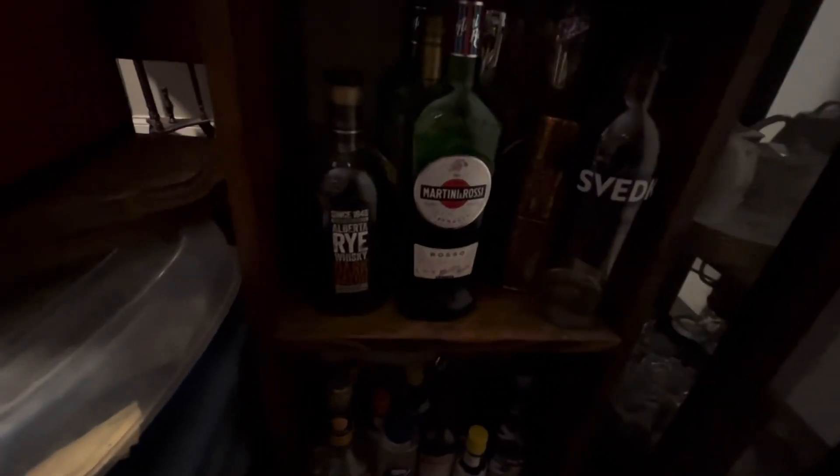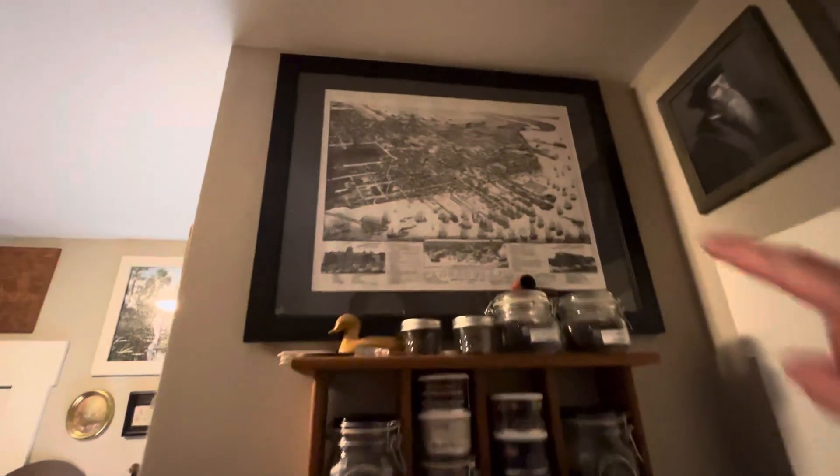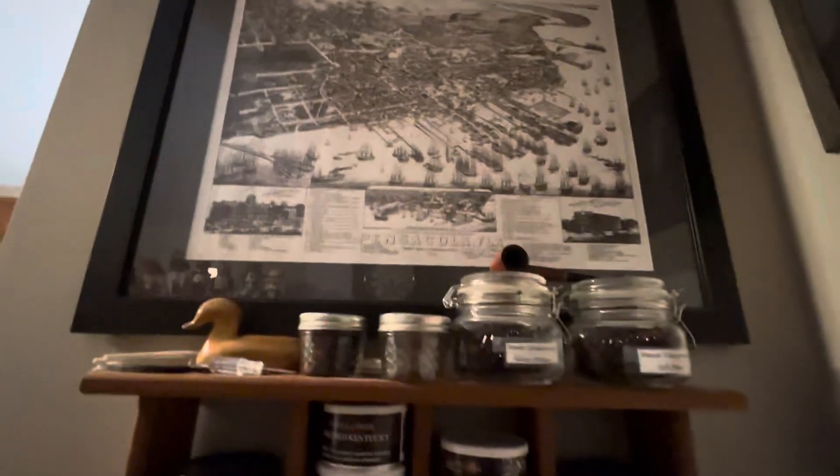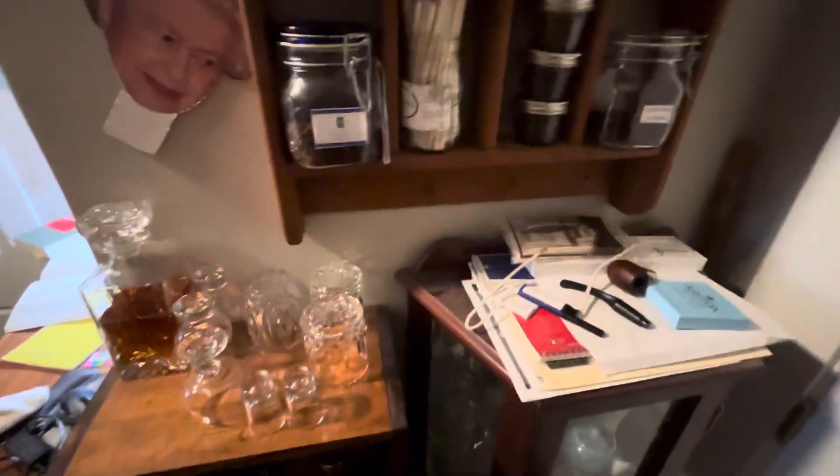Here's my liquor: Jim Beam, Jefferson's, 1792, Maker's Mark French Oak, Larceny — I got that the other day at a liquor store. 1792 is very good to be honest, but I think Jefferson's is my new favorite; it has more complexity for the price. This is a unique Alberta Rye Whiskey Dark Batch — it's not the greatest but it's liquor. There's some stuff for mixers and different things, and there's a map of Pensacola Bay from 1885 that I framed and put up in my study.